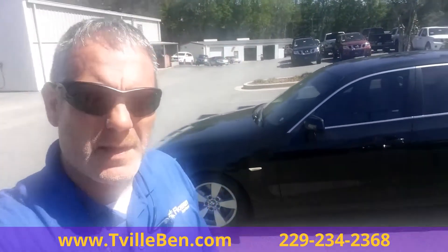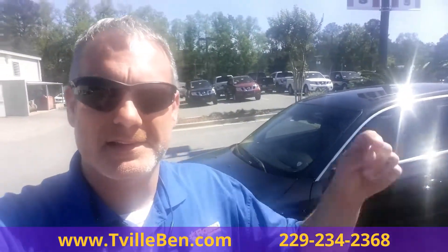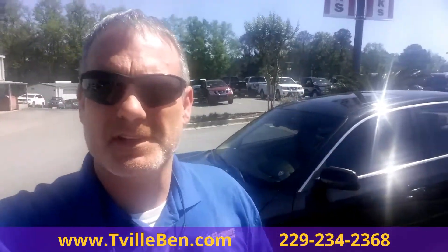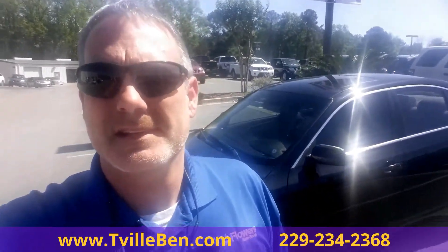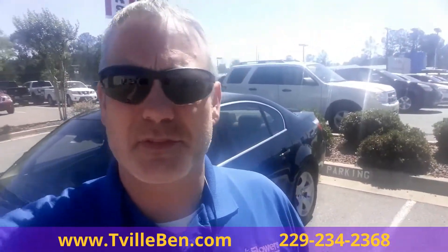If you've been looking for a BMW around the $10,000 price range, this is your car. Come and get it. Check out the pictures in the description. Give me a call for more info. Look forward to hearing from you. Go see T-Ville Ben at Flowers Nissan, Flowers Honda in Thomasville.